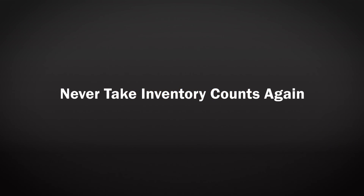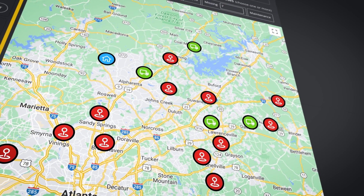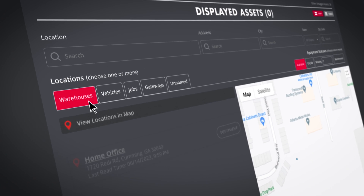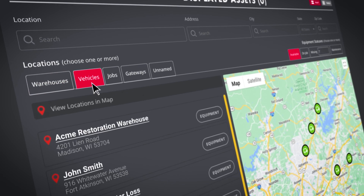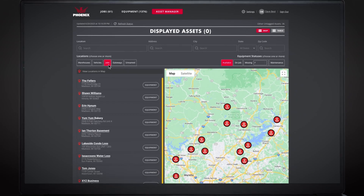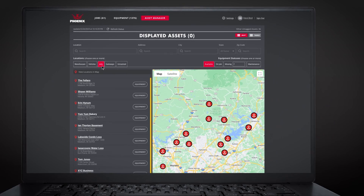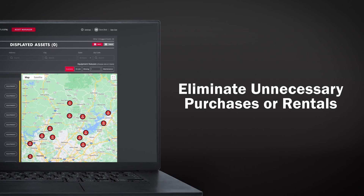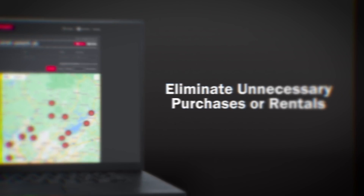Never take inventory counts again. Dry Link Asset Manager gives you the power to see the big picture at a glance — what's in the warehouse, what's on the trailers, and what's currently in use. The answers are a click away. This also ensures you'll always have stock available and eliminates unnecessary and expensive equipment purchases or rentals.